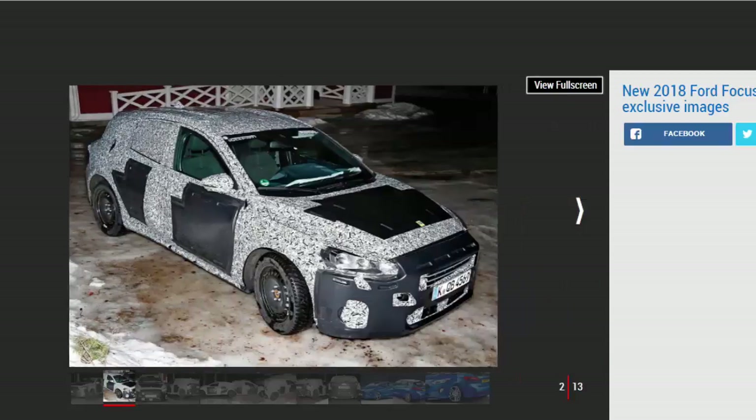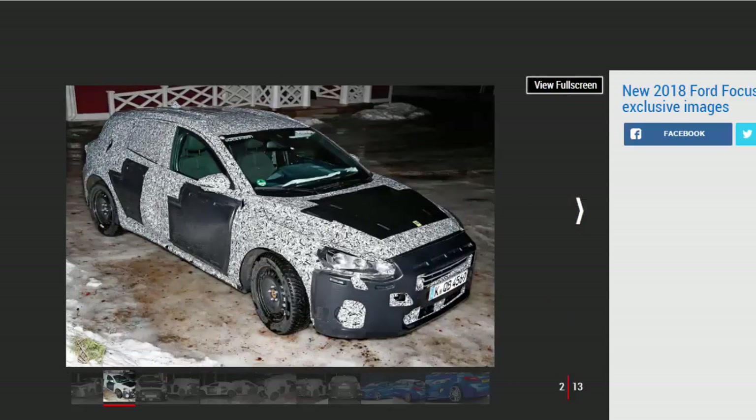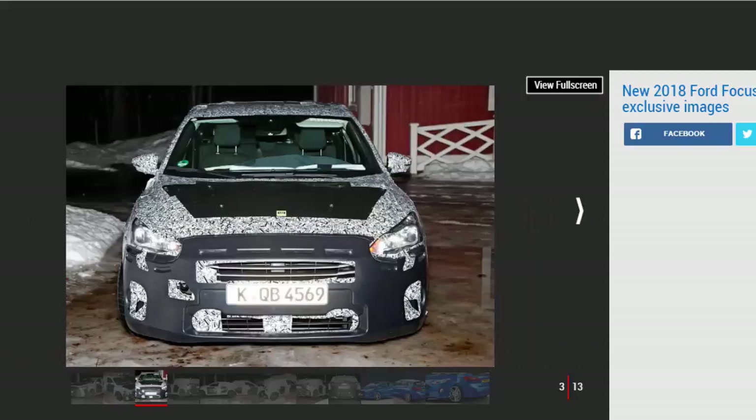Unlike the development mule wearing the current car's bodywork spotted last year, this is our first look at the 2018 Focus in its own skin. Ford isn't prepared to give spy photographers a truly revealing glimpse just yet — the car in our shot still wears a heavy disguise — but we expect the next Focus to usher in an evolved design language rather than an all-new look. At the front, the same style grille remains.